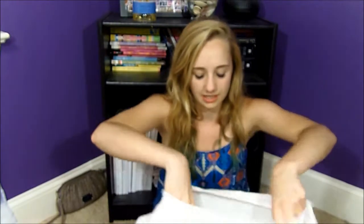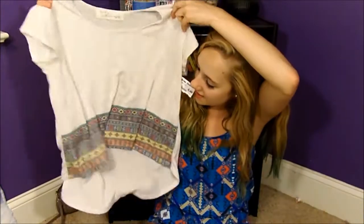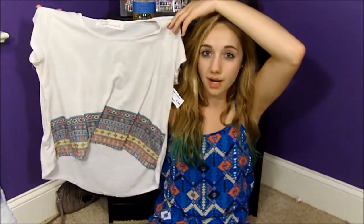Now this shirt I got is more of a casual shirt for going to the beach or just a casual day out to lunch with friends or something. This one was $8.99, which is not bad for a good quality t-shirt. It's almost like a burnout type material and it has this travel print at the bottom.